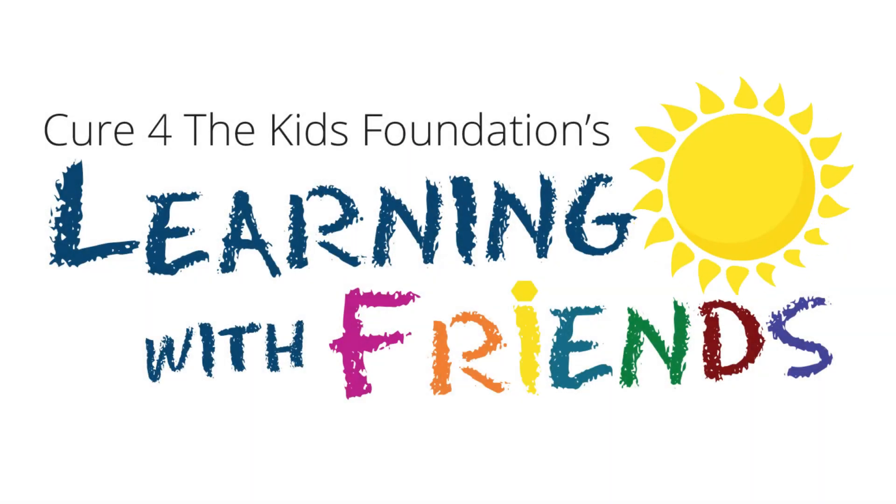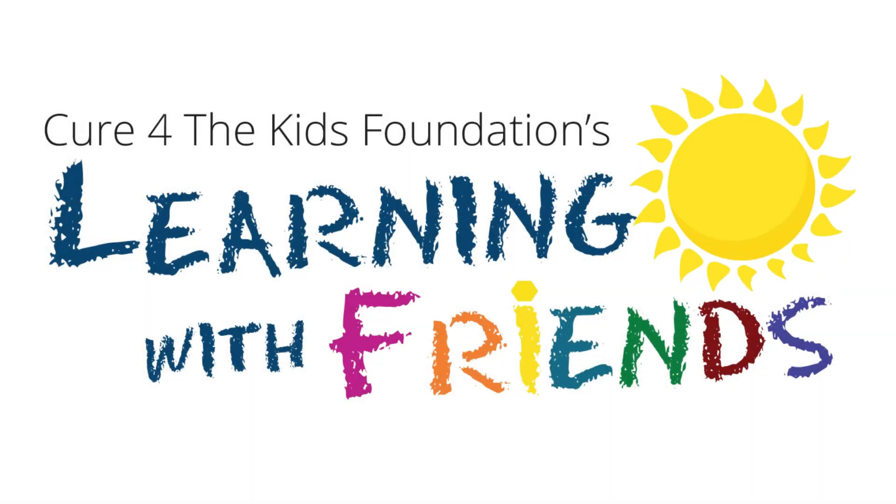Thanks everybody for being here today. I hope we'll see you next time on Learning with Friends. Goodbye Jordan, goodbye Layla, goodbye McKenna, I'm glad that you were here. Goodbye Jada, goodbye Aria, goodbye Pekara, I'm glad that you're my friends. Now I'll see you then. Goodbye.